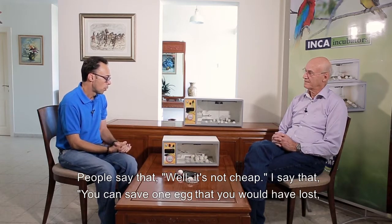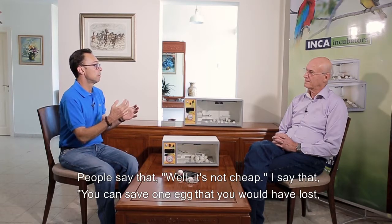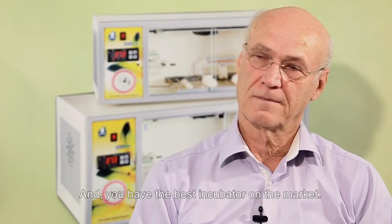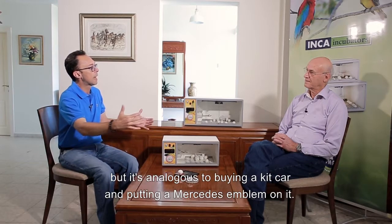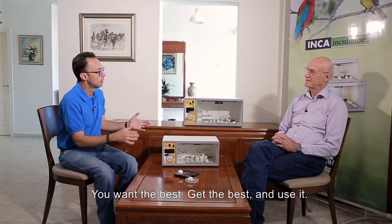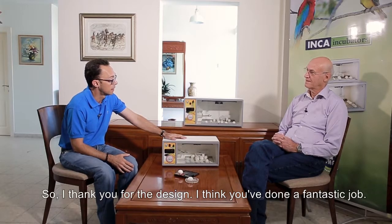People say it's not cheap. I say that if you save one egg that you would have lost, it pays for the unit. Every other egg that follows that would not have hatched is a huge bonus, and you have the best incubator on the market. You can have a big fancy unit that looks great, but it's analogous to buying a kit car and putting a Mercedes emblem on it — you're fooling yourself. You want the best, get the best and use it. I thank you for the design; I think you've done a fantastic job. Thank you very much.